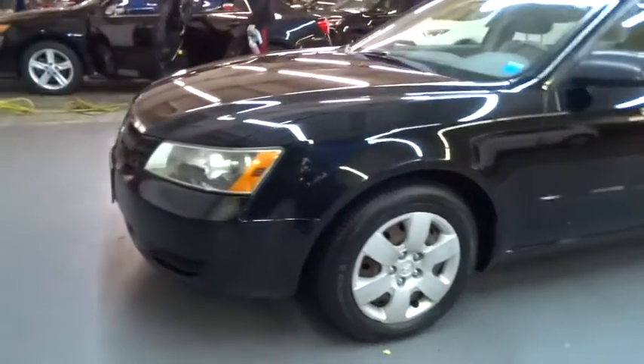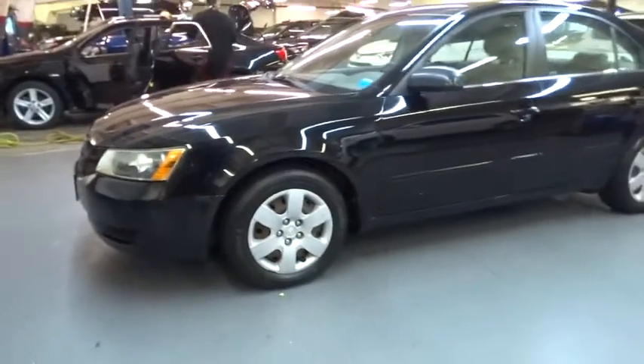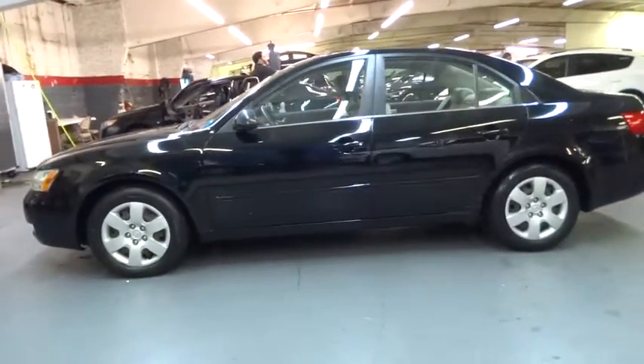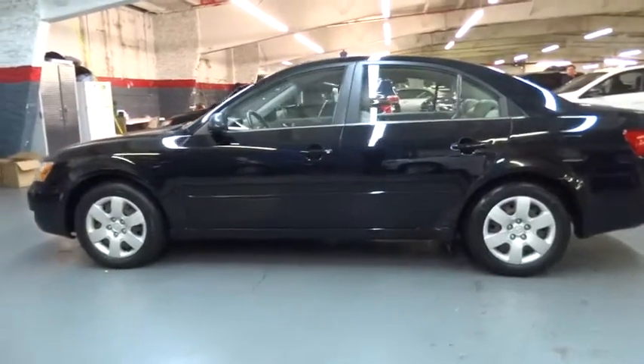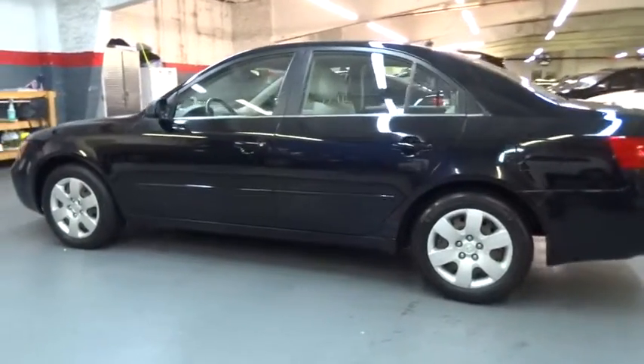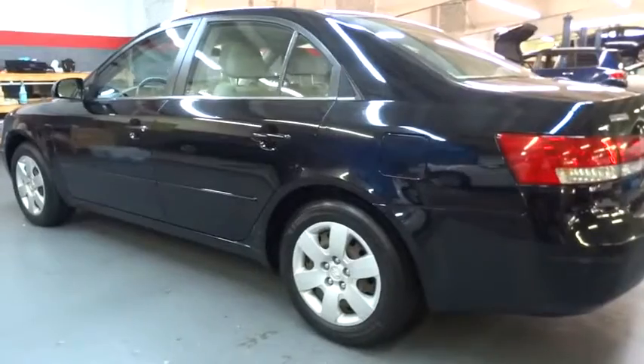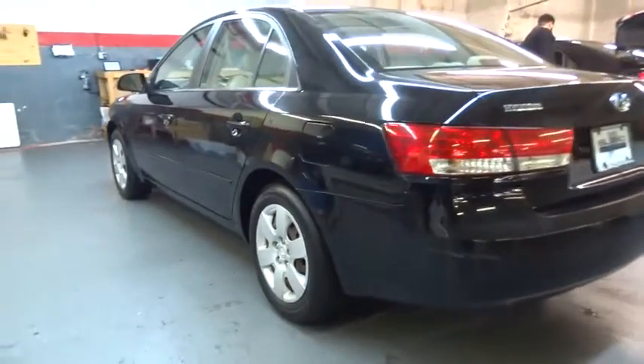The 2007 Sonata. The Sonata has a long list of technologically advanced interior features and options that make driving safer, more convenient, and much more fun. Don't forget the exterior corrosion protection — a 14-step roto-dip system that provides unmatched protection for your Sonata.